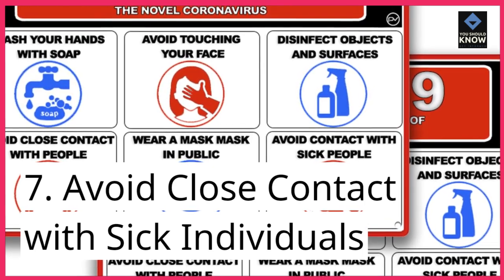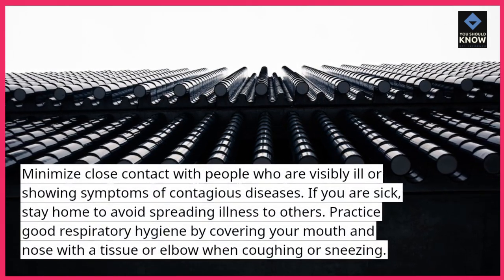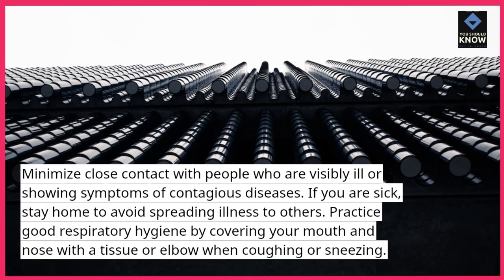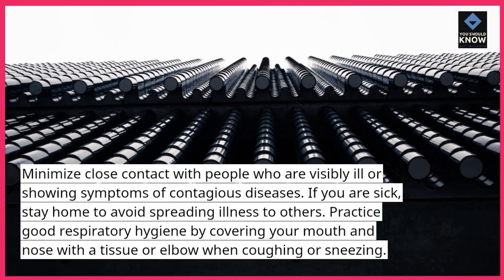Tip 7: Avoid close contact with sick individuals. Minimize close contact with people who are visibly ill or showing symptoms of contagious diseases. If you are sick, stay home to avoid spreading illness to others. Practice good respiratory hygiene by covering your mouth and nose with a tissue or elbow when coughing or sneezing.